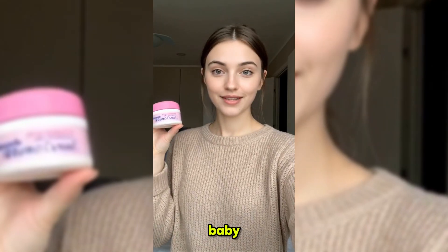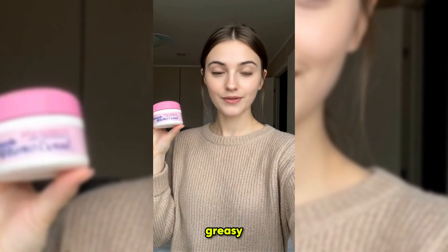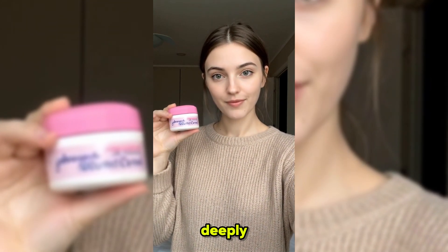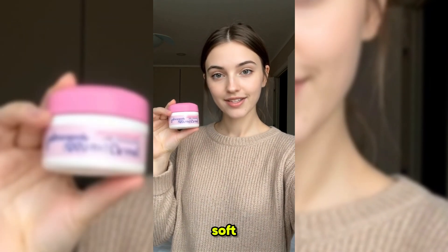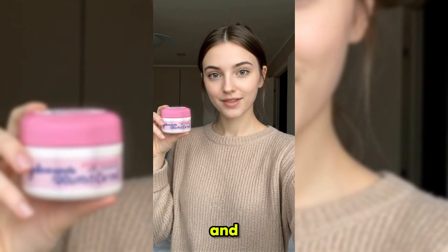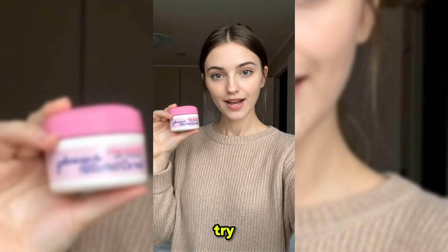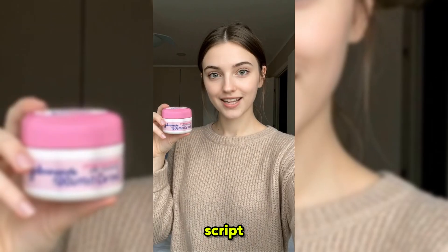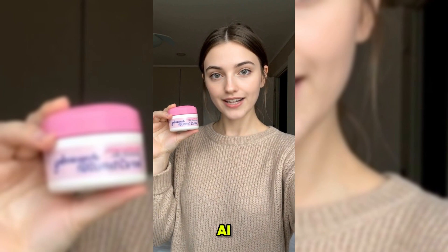Hey everyone! Want baby soft skin that stays hydrated all day? Say hello to Johnson's 24-hour Moisture Soft Cream. This lightweight, non-greasy formula absorbs instantly, leaving my skin feeling silky smooth and deeply moisturized. Perfect for everyday use. It keeps my skin soft and nourished for 24 hours with a mild and comforting fragrance. A must-have for every skincare lover. Try it today and feel the difference. See? It's amazing. TopView syncs perfectly with my script — if you show this to someone, no one will be able to tell it's AI and not a real person.